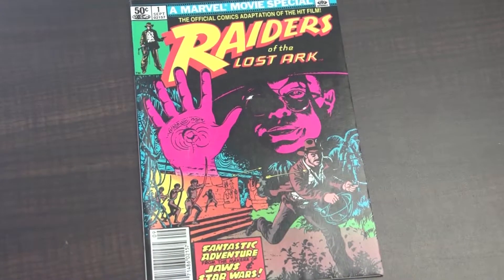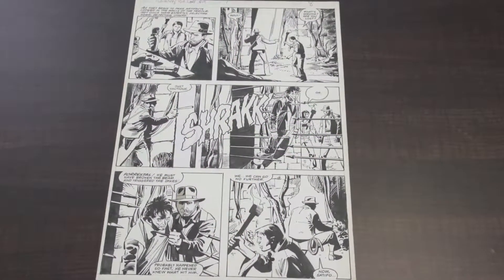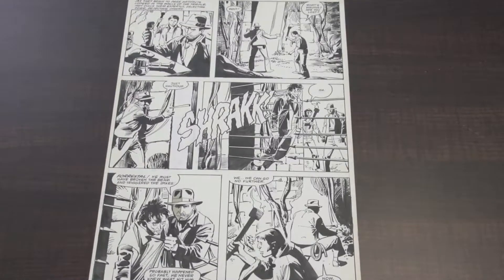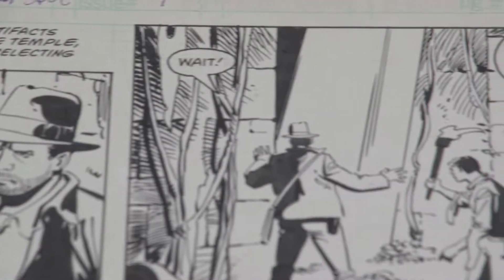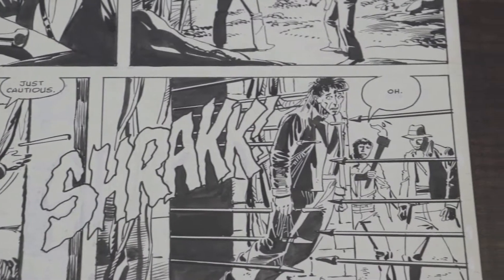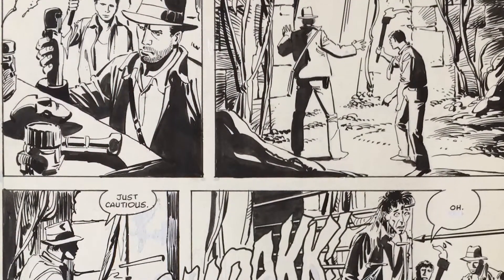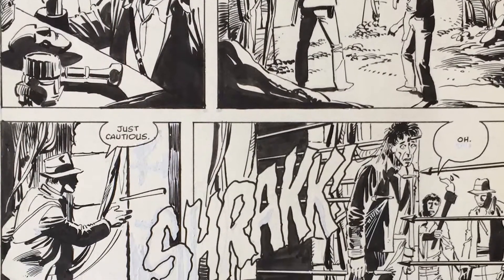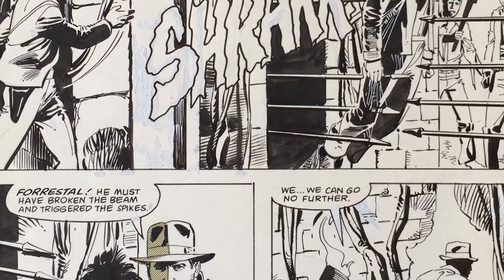This is an example of an adaptation where there was actually a three-part series for Raiders of the Lost Ark. This was part one, and here's a page of artwork done specifically for that. You'll recognize this from the original sequence where this guy ends up getting speared. I'm surprised the comics code allowed them to show that. Here's an example where they took the movie and adapted it — not panel by panel, but it matches very much to the screen. And this was drawn by John Buscema, inked by Klaus Janssen.